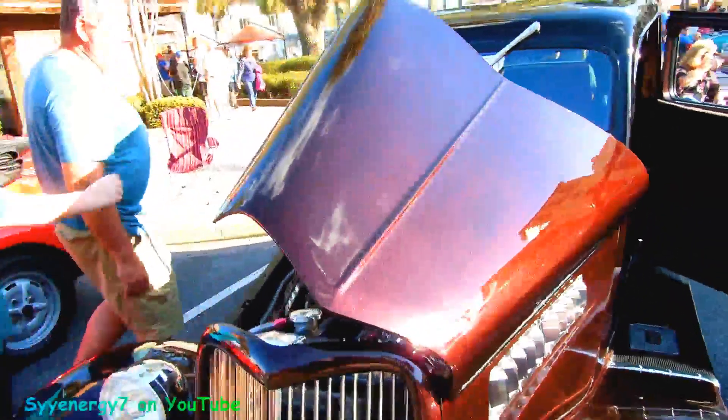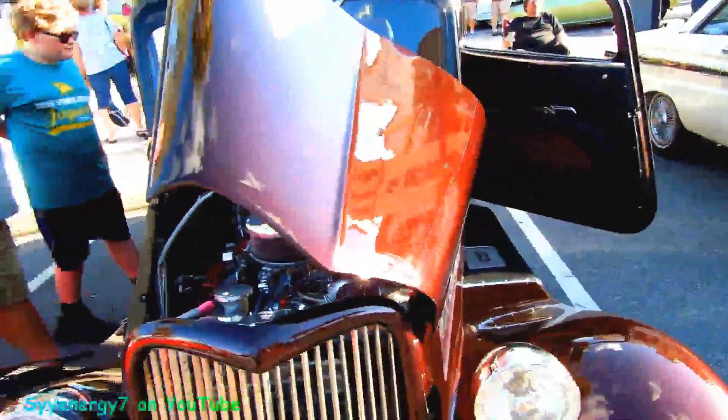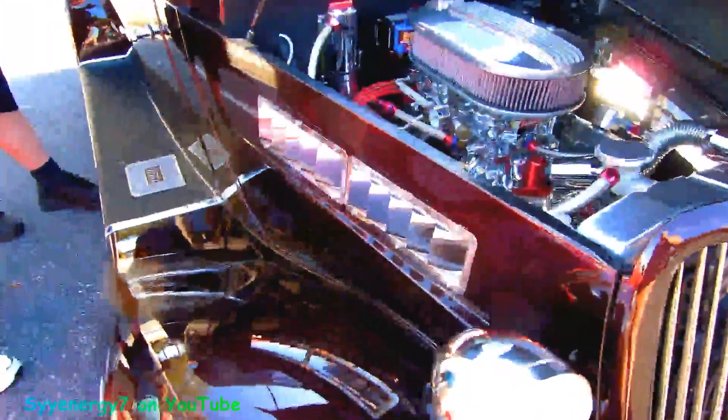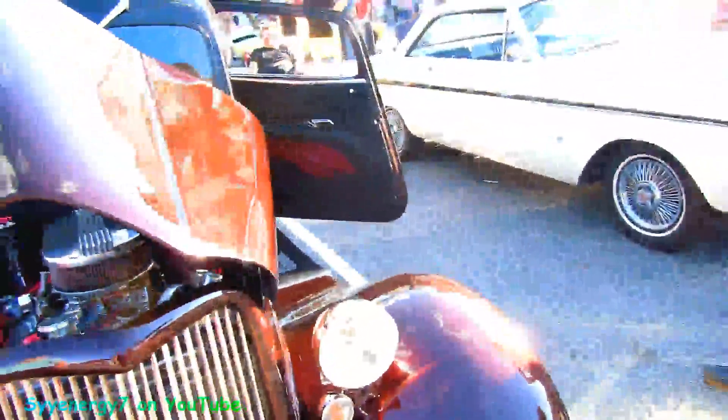So normally — yeah, I think — yeah, this opens up either way, the hood. It can open up one side or the other. It's kind of an interesting touch on the side here. Oh, they got this. It's got the suicide doors on it.